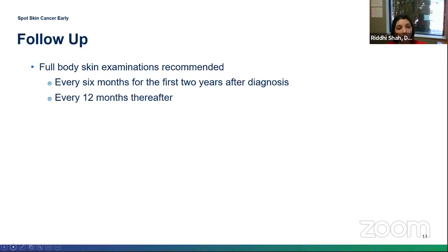A take-home point about basal cell: being the most common skin cancer, it is locally aggressive. The likelihood of a basal cell carcinoma spreading to the rest of the body is very low — actually less than 1%. If you catch it early and get it treated, it will be resolved. Once diagnosed, the recommendation is a full-body skin examination every six months for the first two years, then every year after that if there's no recurrence.